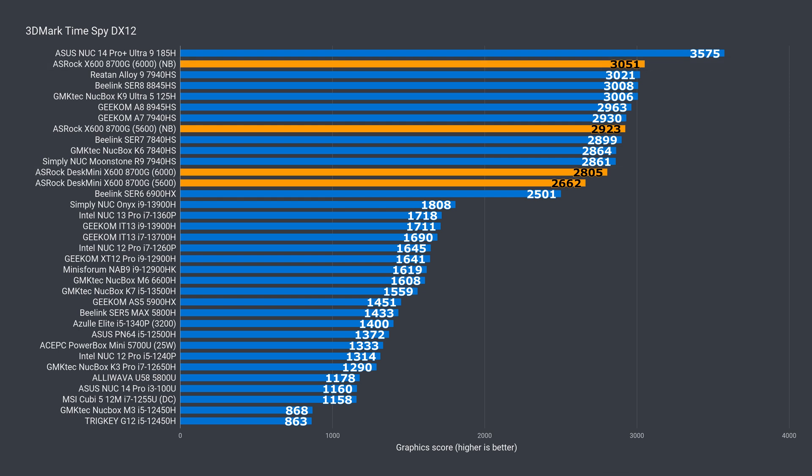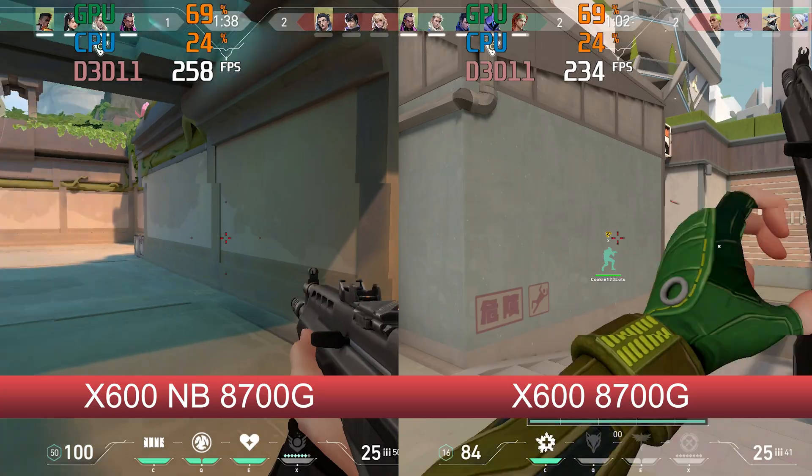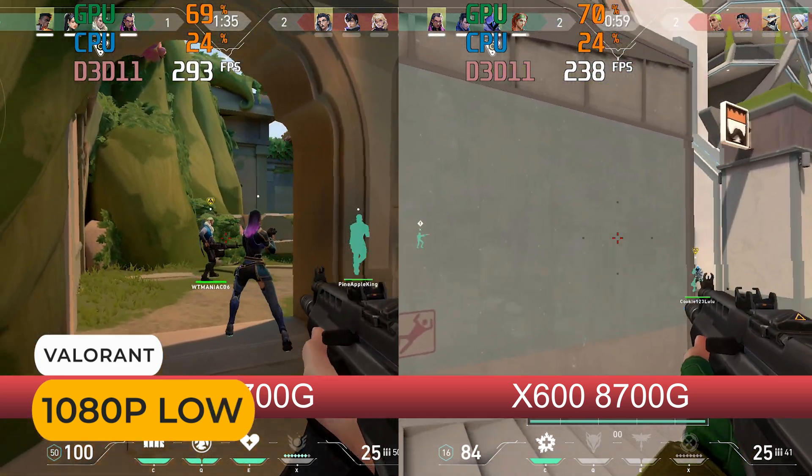Something new I'm adding for this video is 3DMark Steel Nomad. I apologise — I only did it after the updates, so there's no comparison here. It'll still be a while before this chart is useful, but here are the numbers if you're curious. So that's the benchmarks. The gains in both CPU and GPU with the integrated graphics is pretty much what I expected from the start, so I'm happy we're seeing it now. Let's check out the games side by side to see how much they've improved compared to the old BIOS.